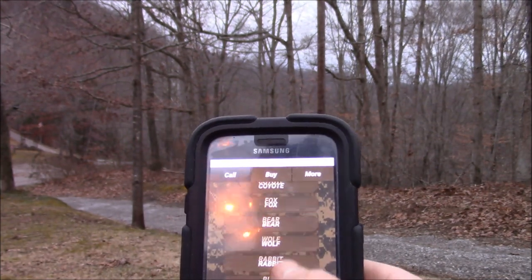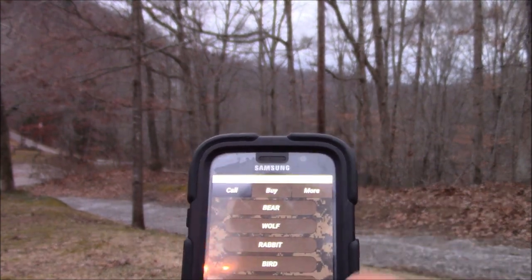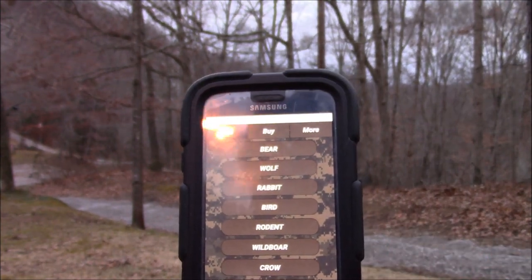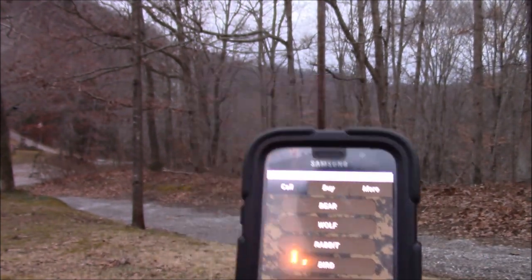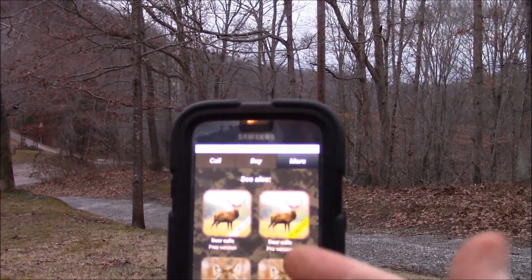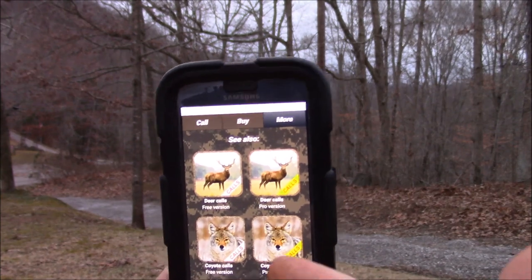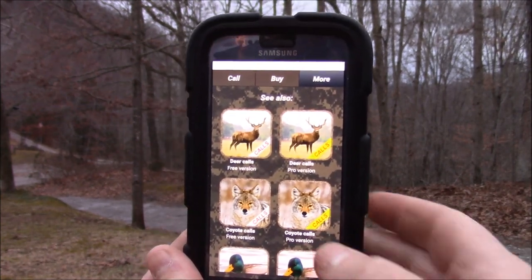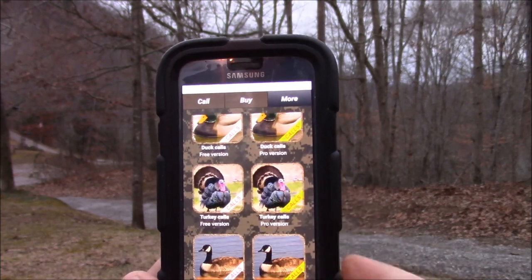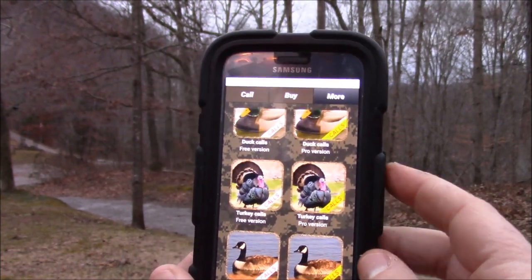It's just endless calls that you can get. You can even make a custom playlist for what you want — it's a great little call and you guys need to check this out. Here's where you can get more different types of calls from the same company that makes these apps — you can get duck, turkey, geese, whatever you may be hunting for.